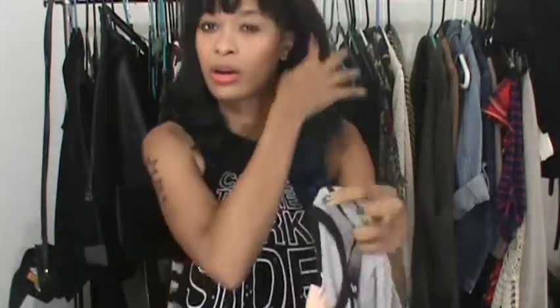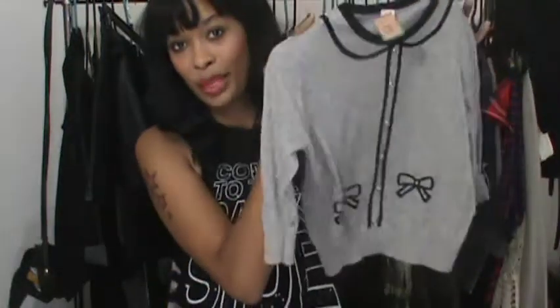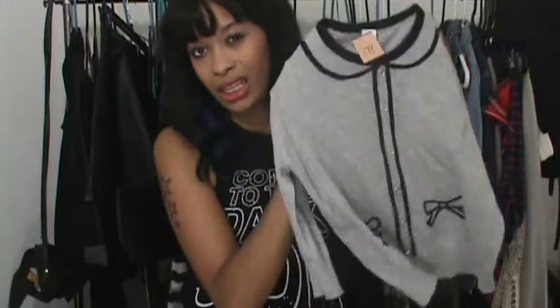I also got this sweater for my daughter — it was $1.99. It'd be cute with some black skinnies. I feel like I'm buying her a lot of gray lately, rubbing my bland color style off on her. I need to start buying her more colorful stuff — she's a kid.